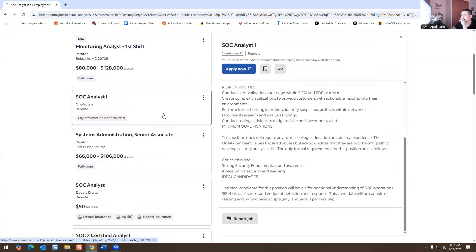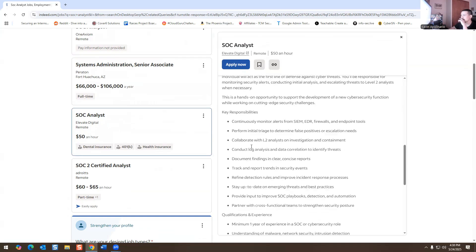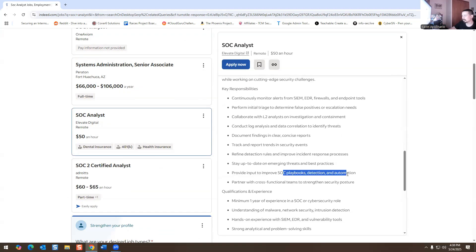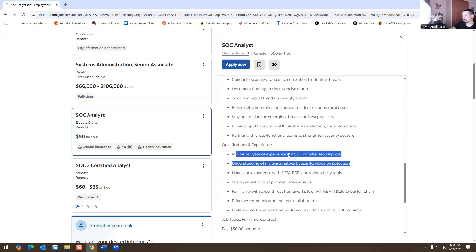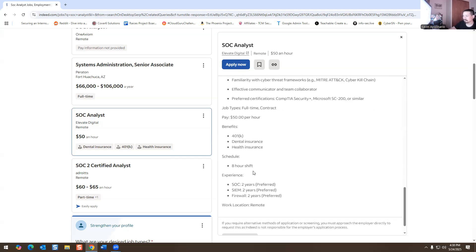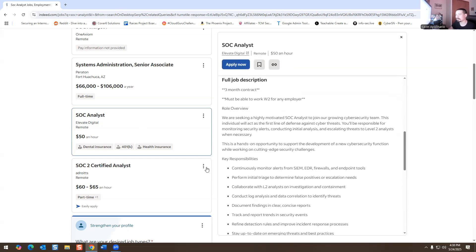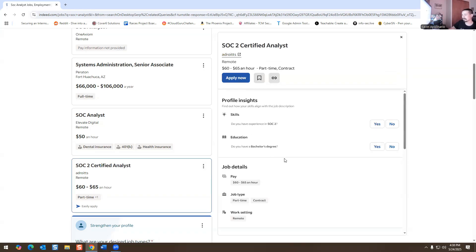SOC Analyst, $15/hour, full-time W-2 contract. Collaborate with level two analysts, SIEM solution, EDR, firewalls, endpoint tools — initial triage, false positives, escalations, track and report security incidents, playbooks, detection automation. You should know the MITRE ATT&CK framework and the Cyber Kill Chain. Requires Security+ or Microsoft SC-200 or similar. They want two years in SOC, two years with SIEM. If you have some experience, I'd recommend applying.